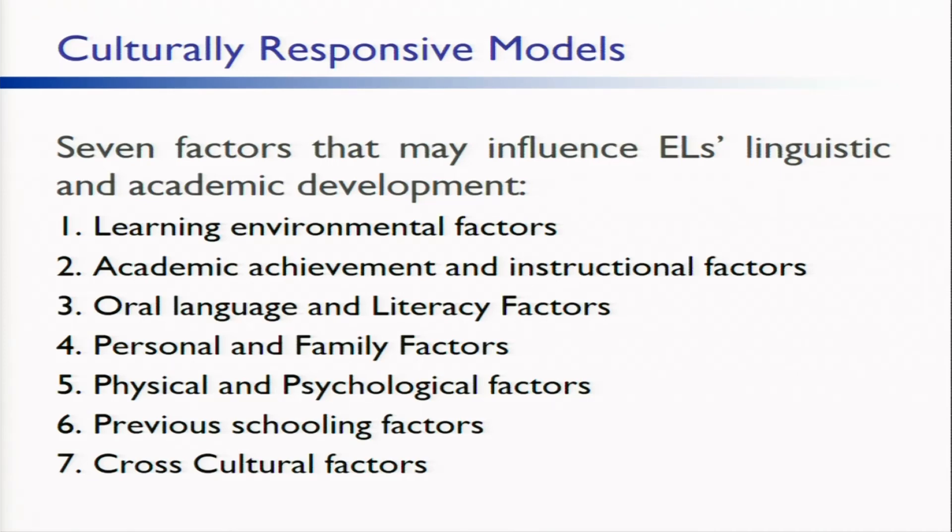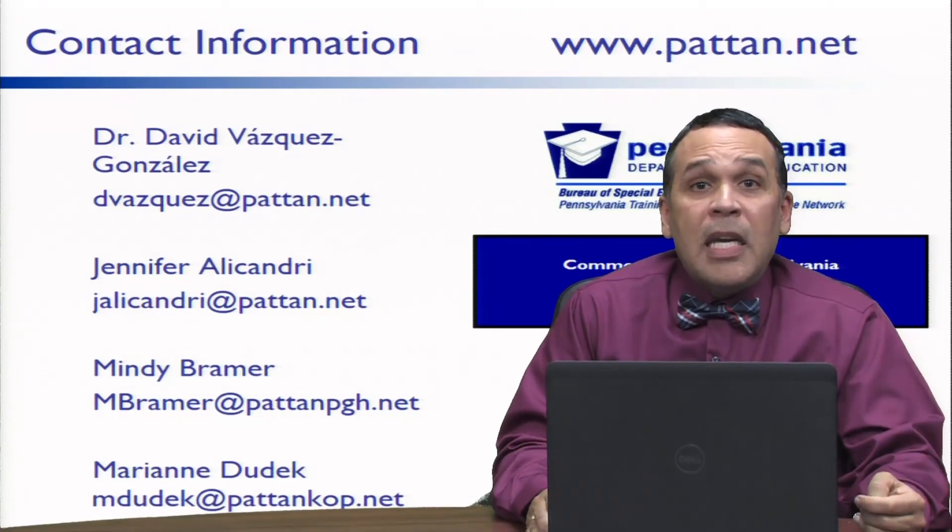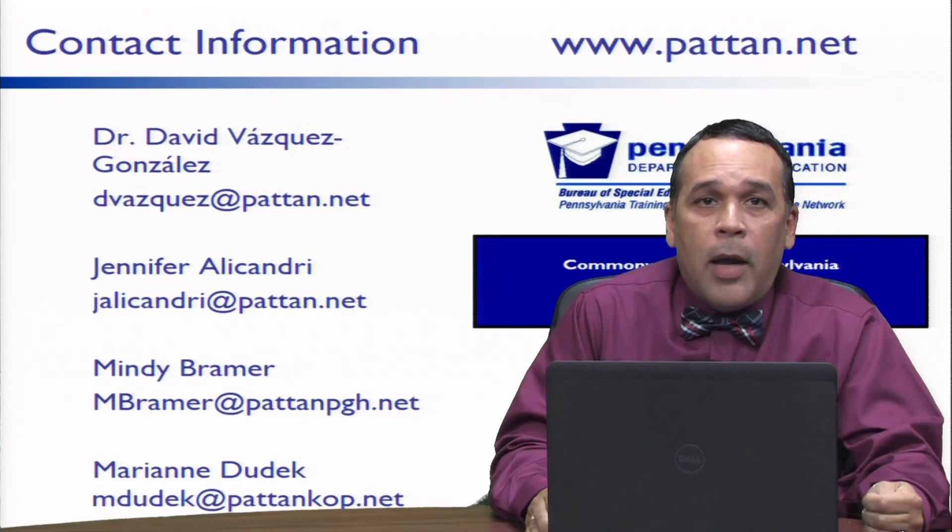Asking team members, teachers, administrators, and all school personnel who work with ELLs to examine their own cultural identities along a variety of cultural variables can be an excellent way of beginning the conversation on how to develop cultural reciprocity as practitioners and, consequently, how to deliver culturally responsive instruction, intervention, and assessment. For more information, please email me or Ms. Alecandri at our Harrisburg office, or Ms. Bramer at our Pittsburgh office, or Ms. Dudek at our East office. Thank you for watching.